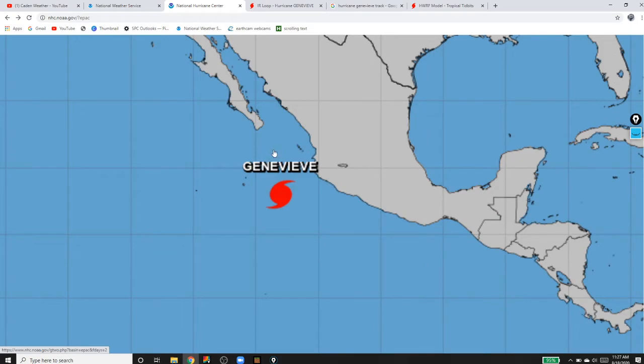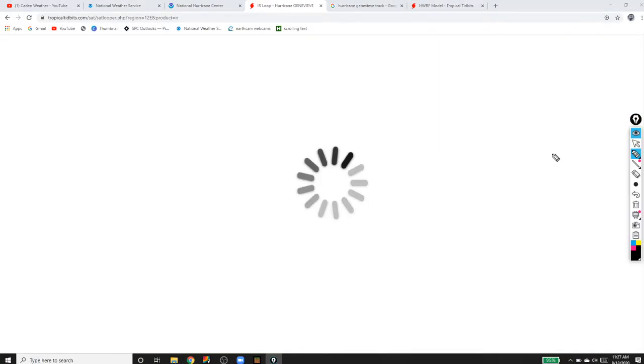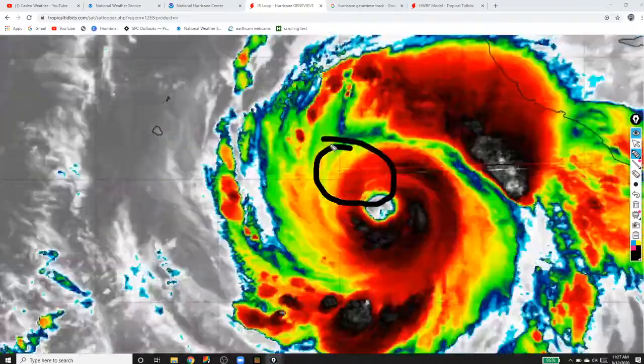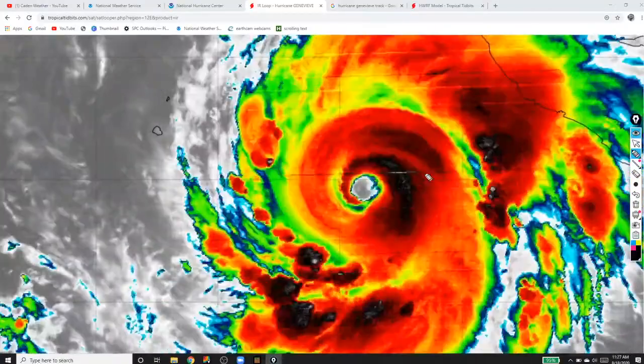Now let's get to the live infrared satellite. Wow, just look at this — you can see the very good counterclockwise spin. Look at that thing. You can obviously see it's a hurricane — just a super strong hurricane right there.